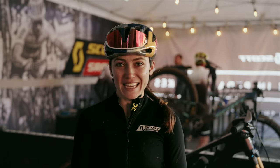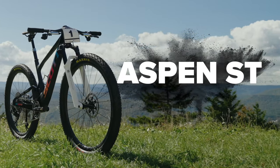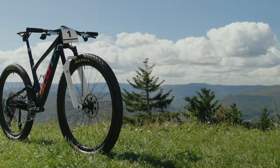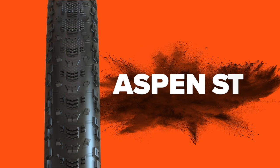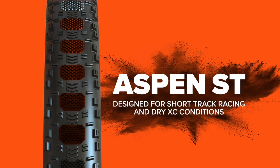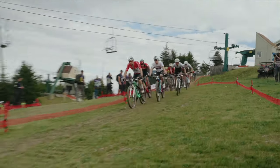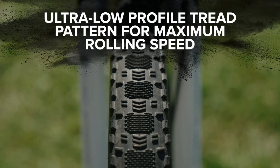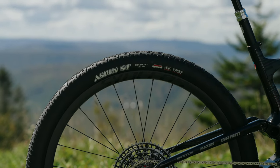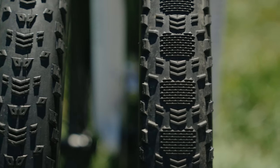Introducing the Aspen ST. The Aspen ST is one of my favorite tires. We were asking for a fast tire for short track racing in really dry conditions — a fast rolling tire that gives you just those extra watts. The Aspen ST is the fastest rolling tire on the market, and that's why whenever I can, I race on that tire to save those little extra watts you need in racing.